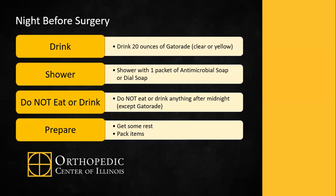The night before surgery, you'll drink 20 ounces of Gatorade, clear or yellow — Gatorade Zero if you're diabetic. You'll be provided two packets of antimicrobial soap. The night before surgery, you will wash head to toe with your normal soap and shampoo. On a fresh washcloth, you'll put one packet of the antimicrobial soap or use Dial soap, washing your chest, arms, back, and legs. Let the soap soak in prior to rinsing.